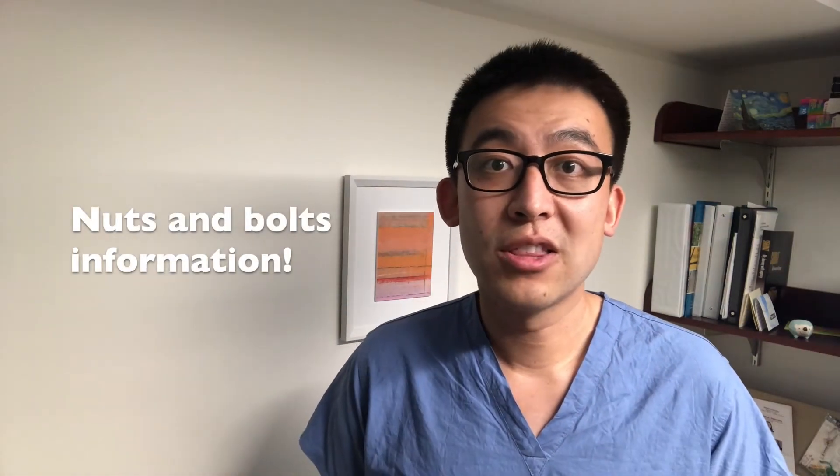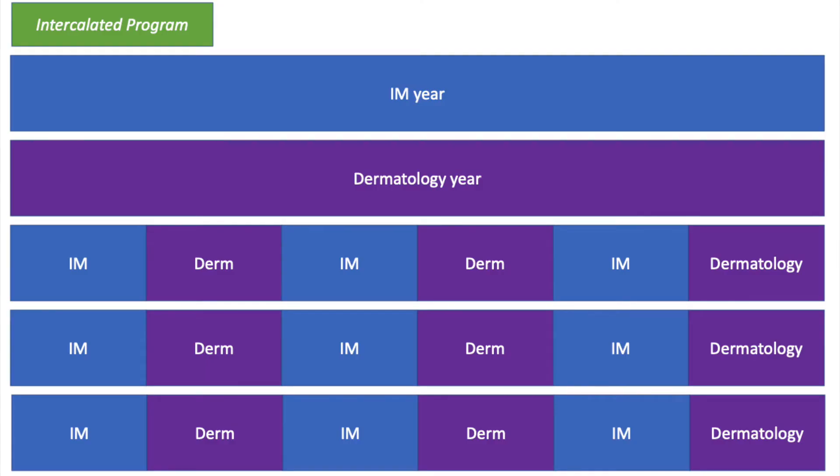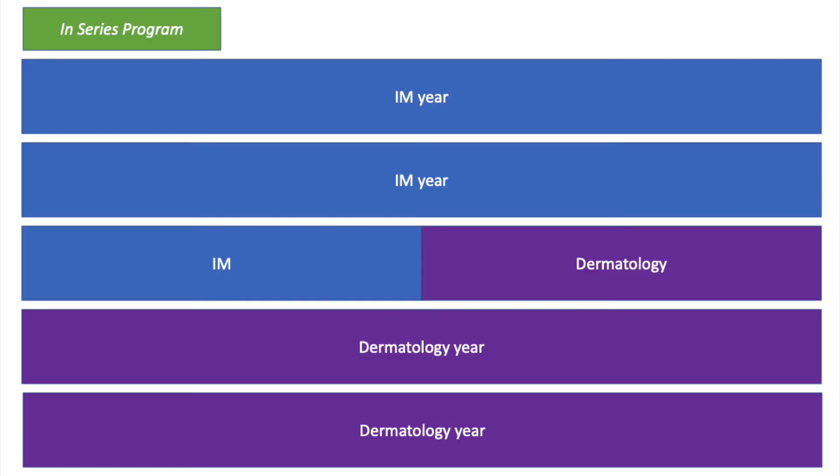Let's talk about logistics. First of all, there are really only five programs in the country, at least as of right now, and each program only has one or two slots. That said, don't despair — the group of applicants that applies to MedDerm is also relatively small, because most people going into dermatology are not interested in pursuing medicine training at the same time. Every single program is different: some are built where your first year is internship, your second year is dermatology, and you flip back and forth every two, three, or six months for the next three years. Some programs have you finish all of medicine first and then go to all of dermatology. It's important to look at the details, because whether you intercalate or go in series might make a difference in how you practice.